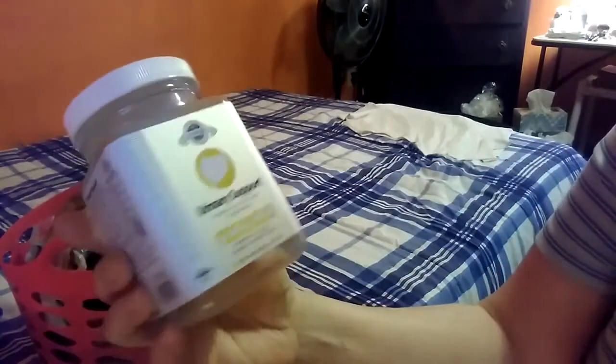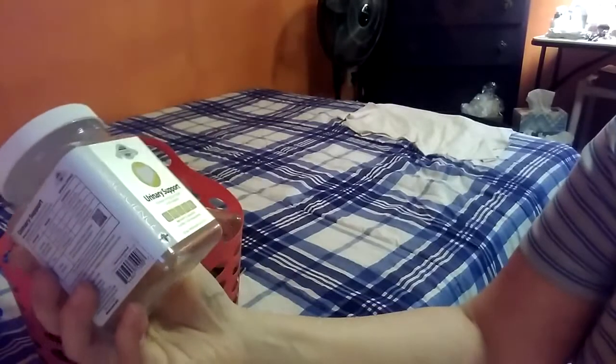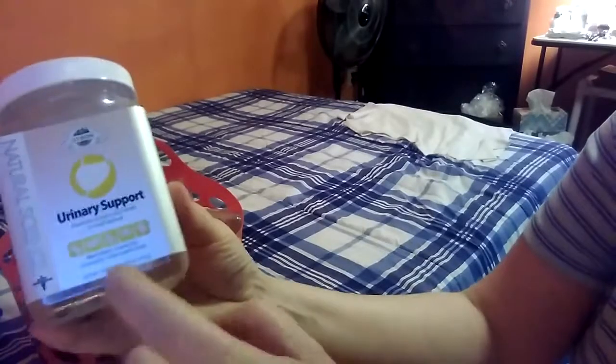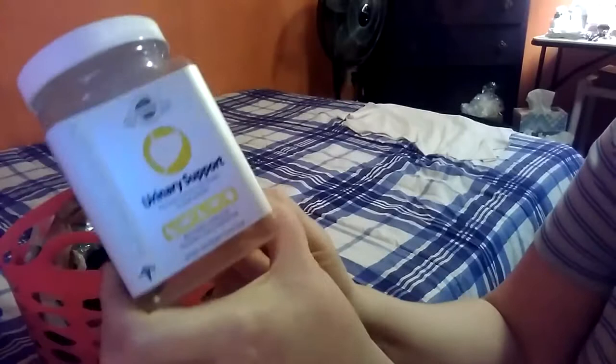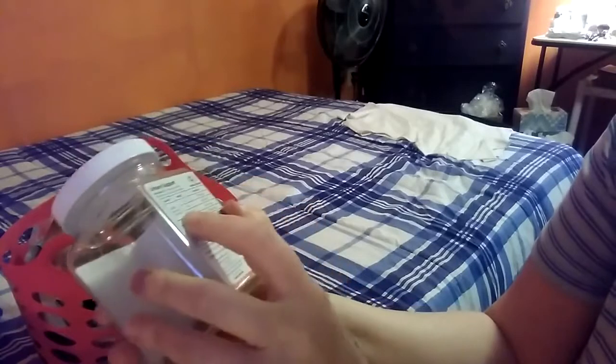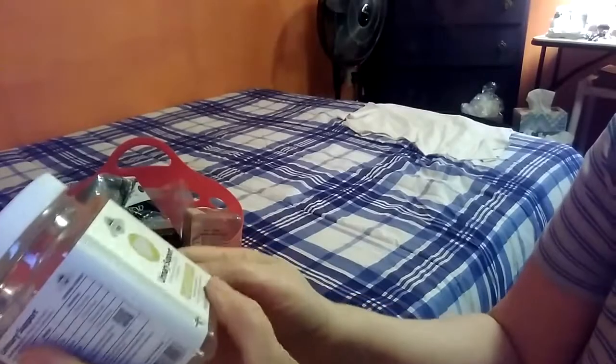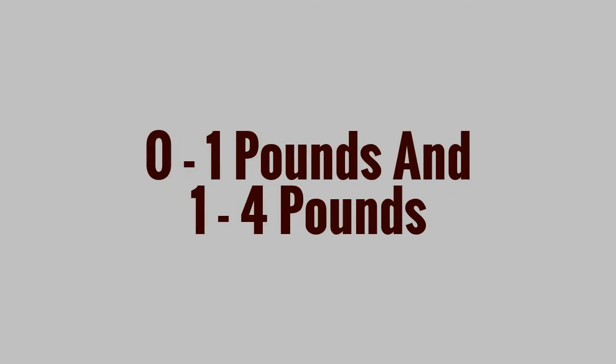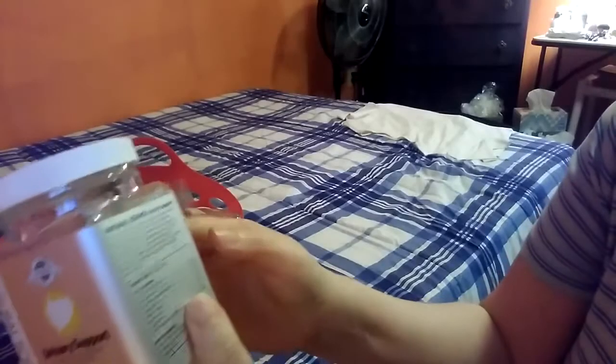Here's the first item: it's the Urinary Support from Oxbow. It promotes urinary tract health in small animals for rabbits, skinny pigs, chinchillas, and other small animals. They give you 60 tabs. I usually split these in half and give a half to each piggy. Their food is excellent — it's lower calcium — so I really don't think they need a whole tablet every day.